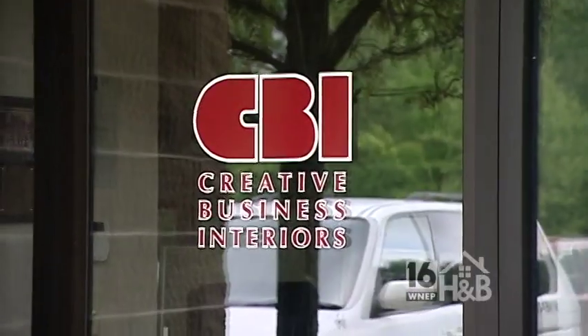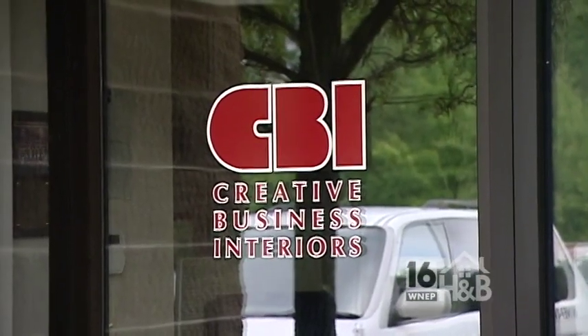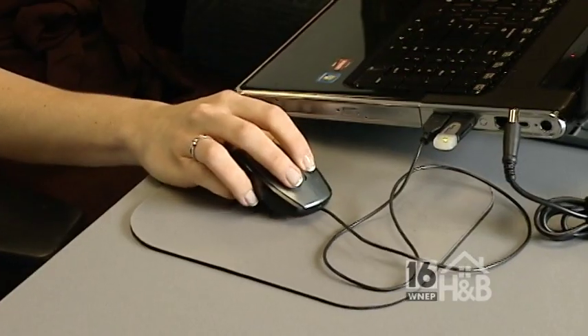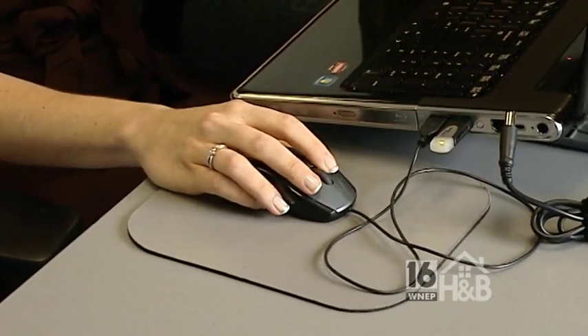A lot of times people will come to us and say they need office furniture, but they really haven't thought about what office furniture can do for them. The office has changed dramatically. I first started in the industry in 1975 and I've seen tremendous change.